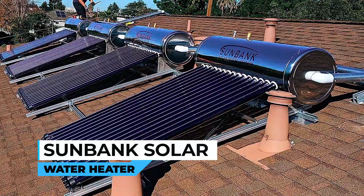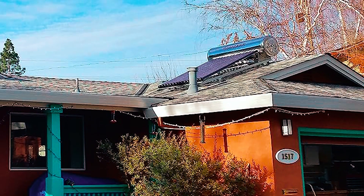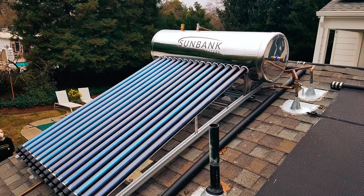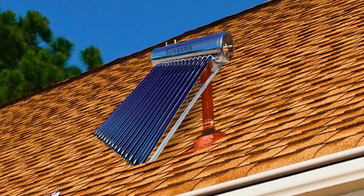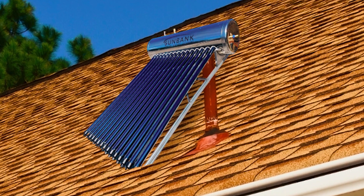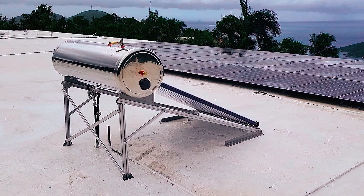Sunbank Solar Water Heater. The Sunbank Solar Water Heater is a cost-effective and reliable solution for heating water while reducing energy consumption. Designed for easy installation, this system is suitable for professionals and DIY enthusiasts alike. By harnessing the power of the sun, it provides an affordable alternative to traditional water heaters and helps offset rising energy costs. Featuring high-density polyurethane insulation, this solar water heater ensures excellent heat retention.